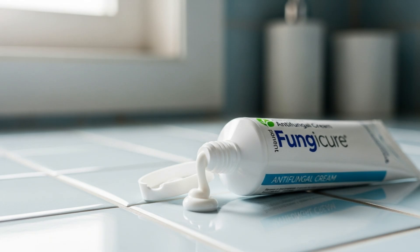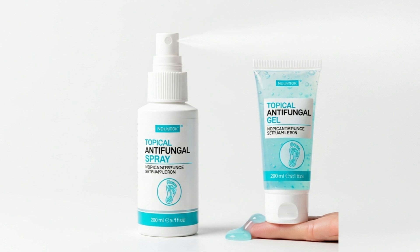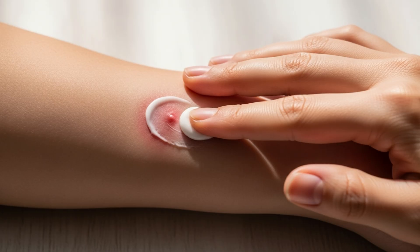Topical antifungals can come in many forms. A cream antifungal is one of the most common; however, a topical antifungal may also be available as a spray or a gel. Using a topical antifungal is quite simple — it is rubbed onto the affected area, usually two to three times per day.